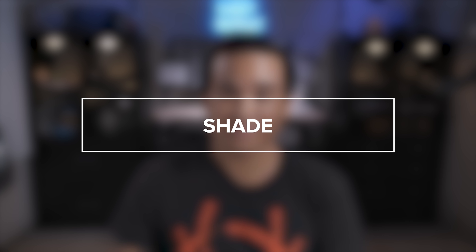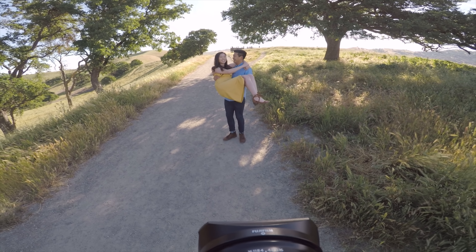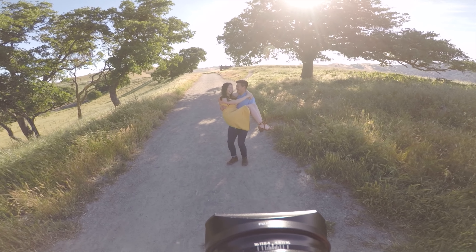The next lighting situation is shooting in the shade. Shooting in the shade is probably the most popular approach to shooting portraits on sunny days because it's easy to evenly light the subject's face without the risk of blowing out any highlights in the background, which is also probably in shade.